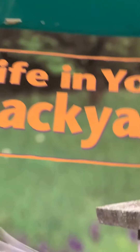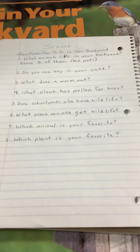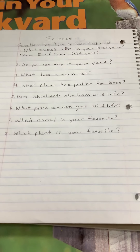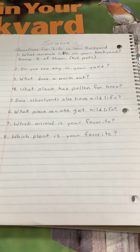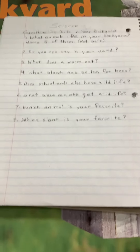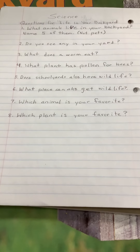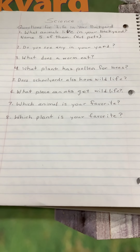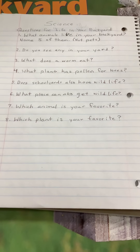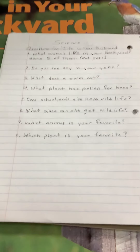And I do have questions for that — here are some science questions for Life in Your Backyard. Number one: what animals live in your backyard? Name five of them — not your pets, not your pet kitten or your pet dog, but some other animal. Do you see any in your backyard? What does a worm eat? What plant has pollen for bees? Do schoolyards also have wildlife? What place can also get wildlife? Which animal is your favorite, and which plant is your favorite?